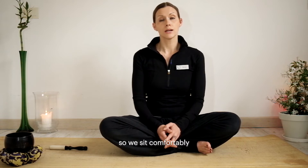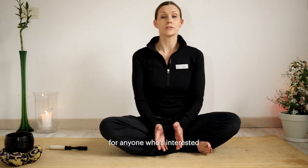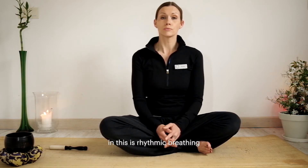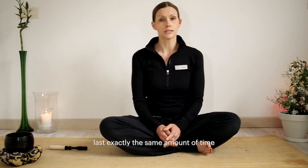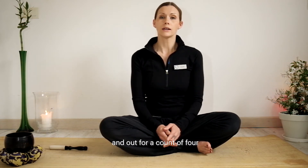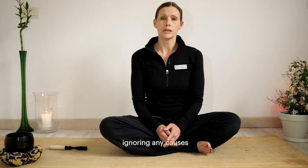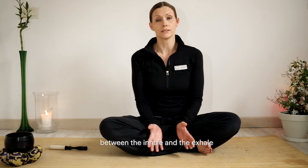So we sit comfortably, and we're going to look at a very easy technique for anyone who's interested in breath work — and this is rhythmic breathing. In rhythmic breathing, the inhale and the exhale last exactly the same amount of time. We're going to breathe in for a count of four and out for a count of four, ignoring any pauses that may naturally exist between the inhale and the exhale.